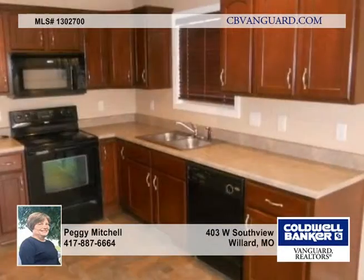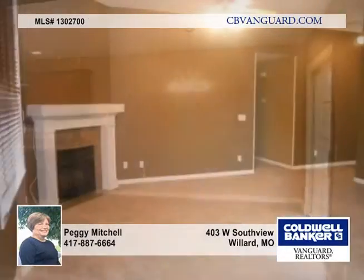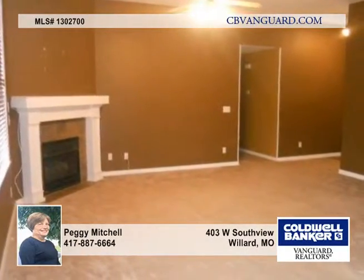Settle in to this nice one level ranch home with three bedrooms and two baths. There's a small deck on the back of the house and a fenced backyard.